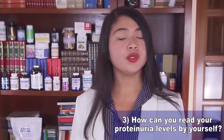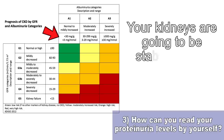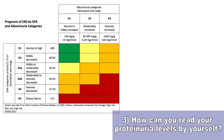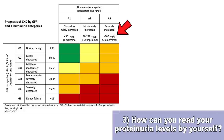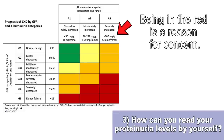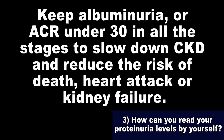If your ACR is below 30 mg/g, you are likely in the green — your kidneys are going to be stable. If it's between 30 and 299 mg/g, you risk kidney disease worsening, putting you in the orange or red depending on your stage. When this level is over 300 mg/g, that is a serious concern. In short: keep albuminuria or ACR under 30 in all stages to slow CKD and reduce the risk of death, heart attack, or kidney failure.